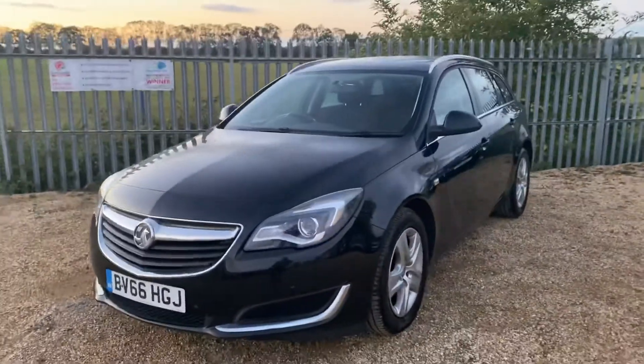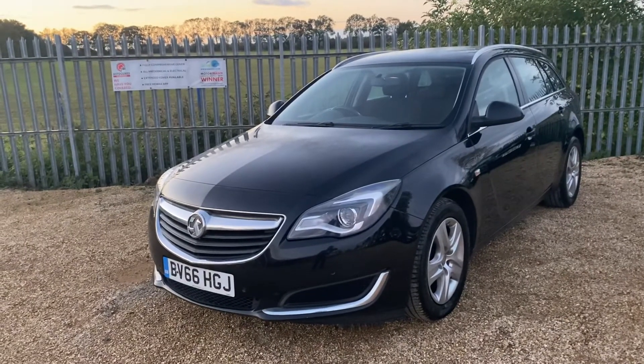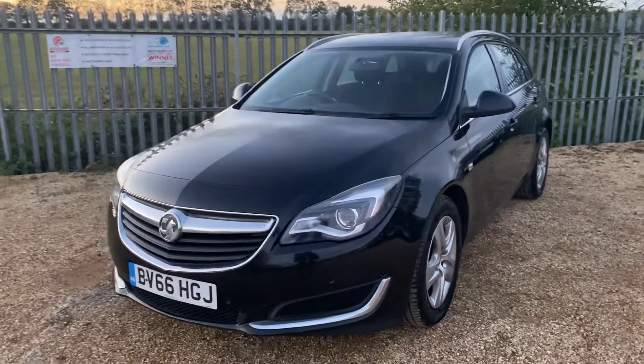If you are interested in this vehicle, you can reserve it on our website at carfirm.co.uk. Thank you for watching.